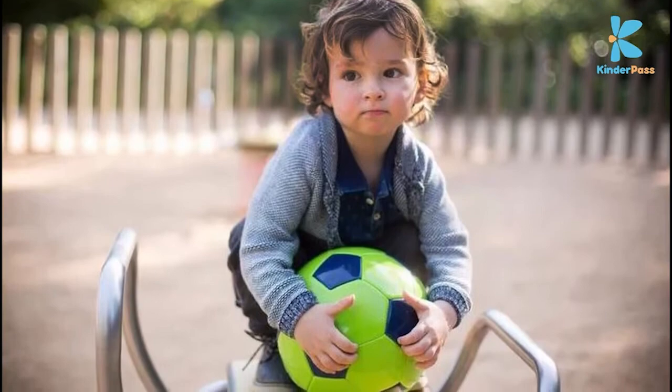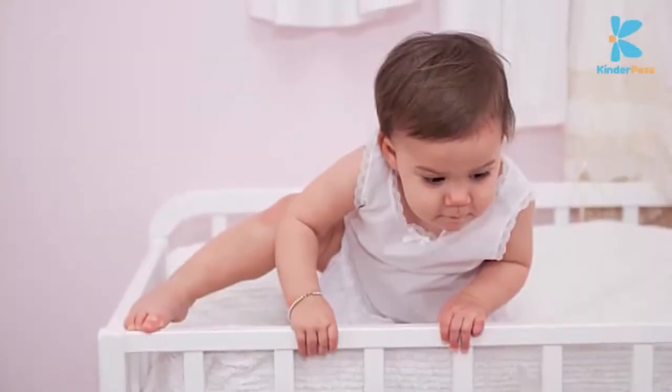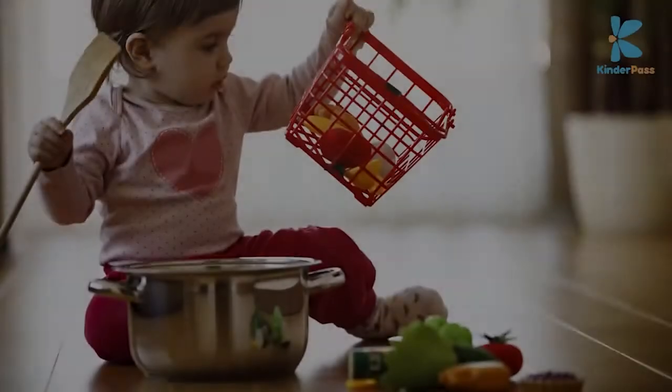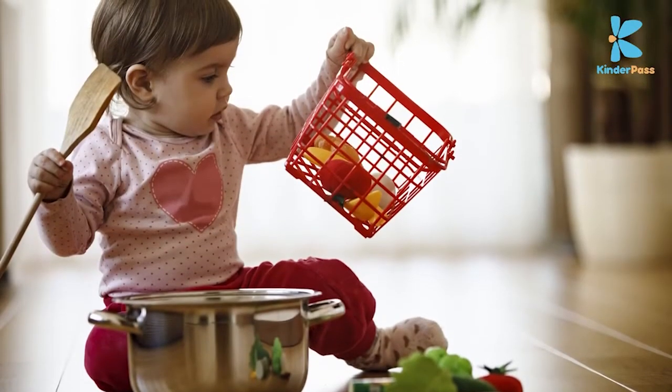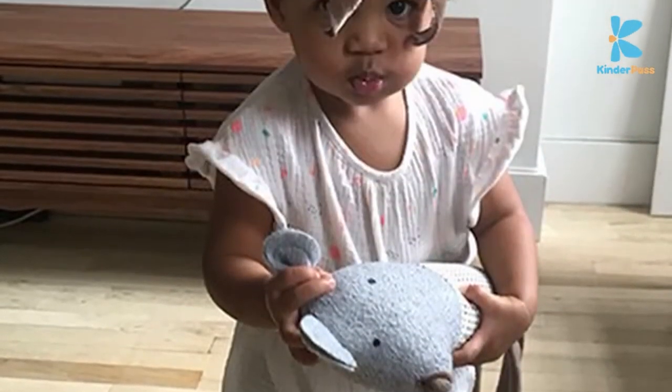Is able to run, climb, and bend over to pick up an object when standing. Is able to help around at some household tasks. Is able to follow two-step instructions.